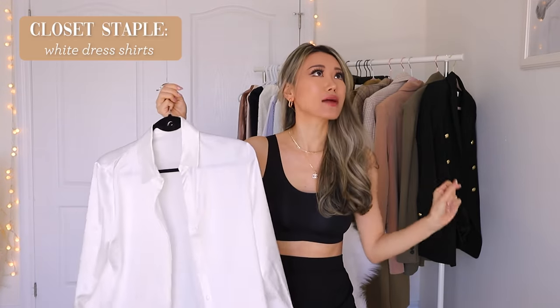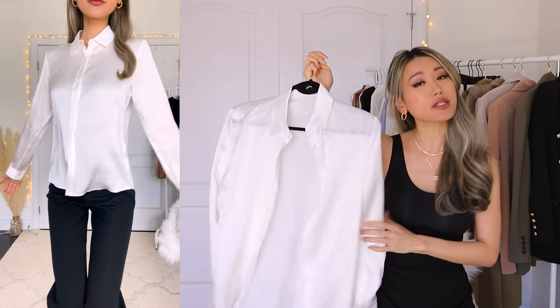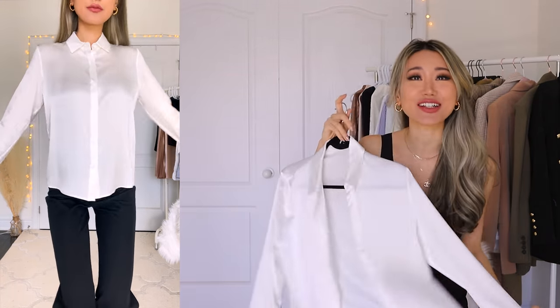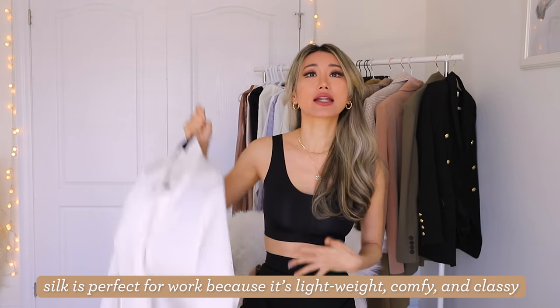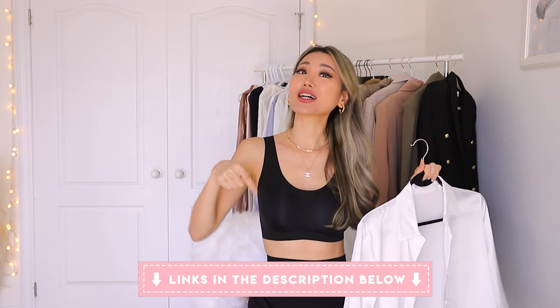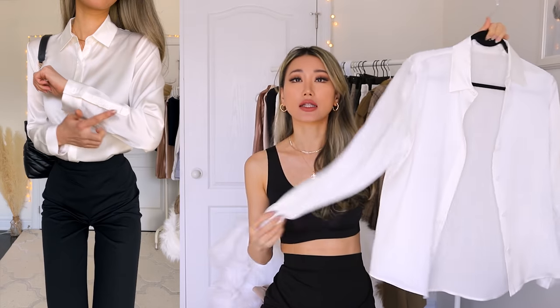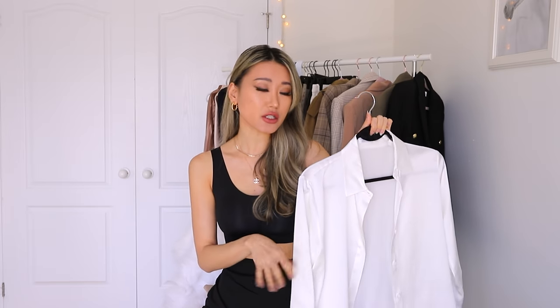Starting off with a super classy, timeless look — a white dress shirt, which you can never go wrong with. This one's from Lily Silk, made with 100% mulberry silk, and it feels so luxurious against my skin. It's the perfect white pearl color with a silk sheen on the outside. The best part — it is not see-through. I'm throwing it right on top of this nude bra and you totally can't see it, so there's no need for an inner cami. I'm wearing the size small; the sleeve length is perfect, not awkward. The fit is classy — not too boxy, not too skin-tight.